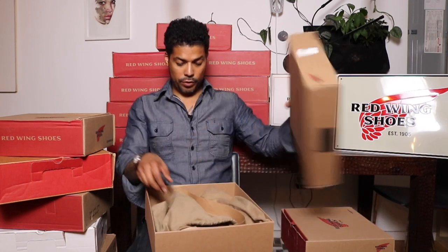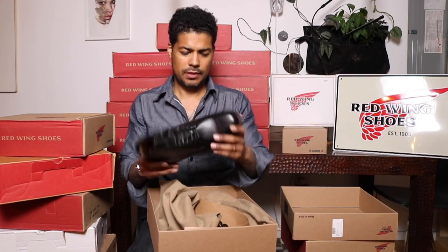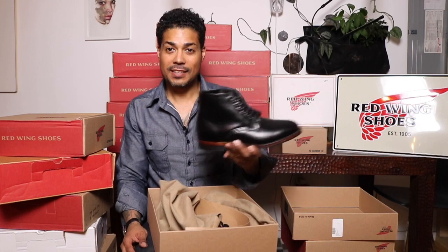The 9436 — this is a Williston boot in black. This is beautiful. It doesn't even look like I've ever worn it. I don't think I've ever worn this — but look at that. It's a beauty.